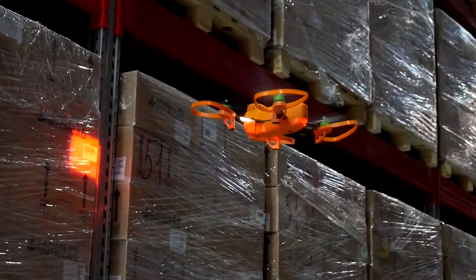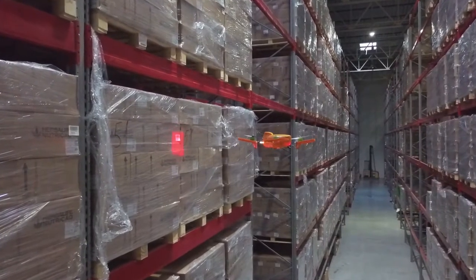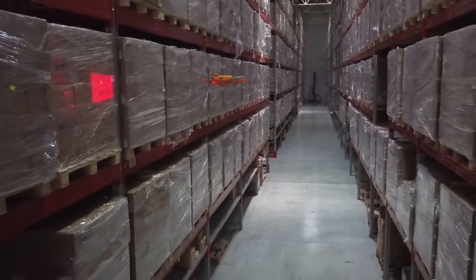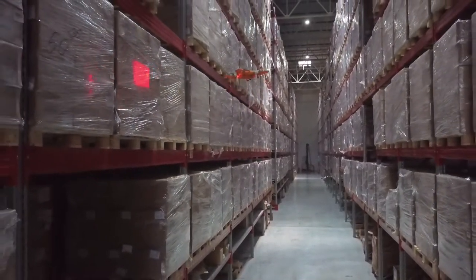What does inventory by drones give? First of all, it's faster than manual work. We take a second to count one pallet, which is about ten times faster than the industry average, which means that frozen stocks caused by stoppage in operations get significantly reduced.